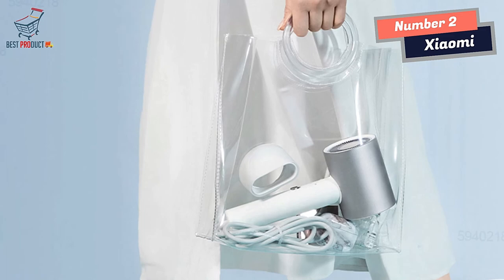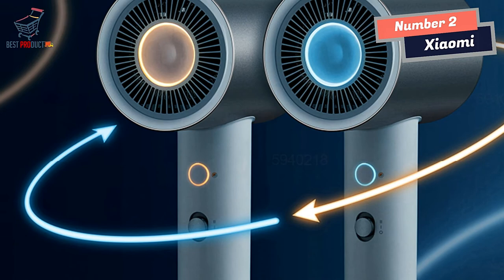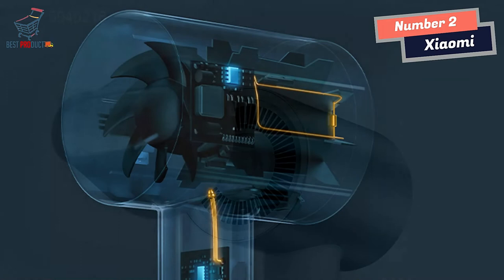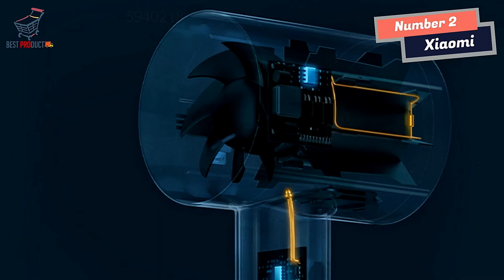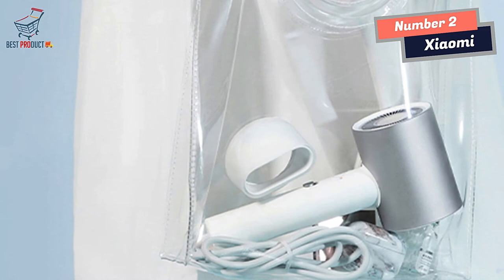The Zayomi Mijia Hair Dryer uses an NTC intelligent temperature control system, which detects the ambient temperature and automatically adjusts the working time of the hot and cold air. This means your hair is protected even during high-heat styling. The hair dryer also has a 360-degree freely rotating air outlet, allowing you to easily adjust the direction of airflow for precise styling, and uses seven blades to imitate an airplane propeller flow design, effectively reducing noise.